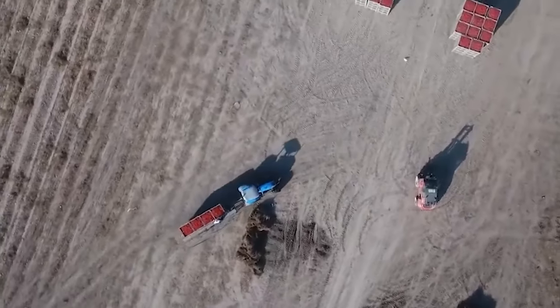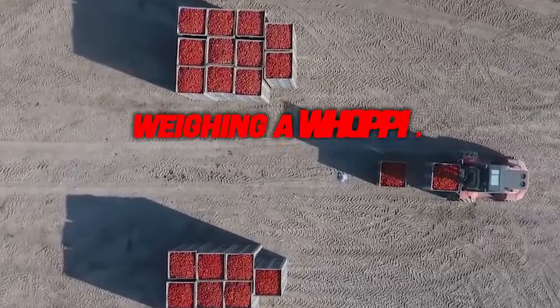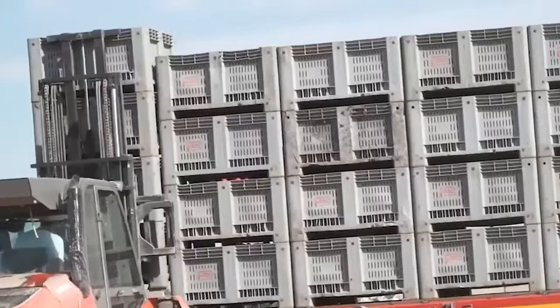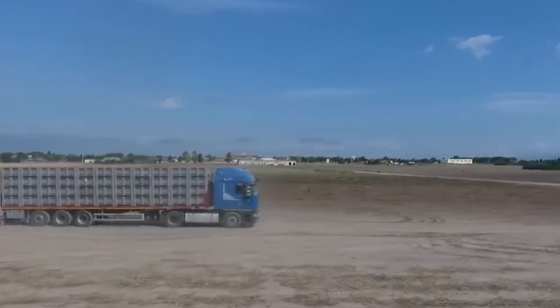At the ketchup factory, the arrival of gigantic crates, each weighing a whopping 1.2 tons — equivalent to more than two grizzly bears — is a spectacle in itself. These crates house bags filled with tomato paste, a crucial ingredient in the ketchup-making process.